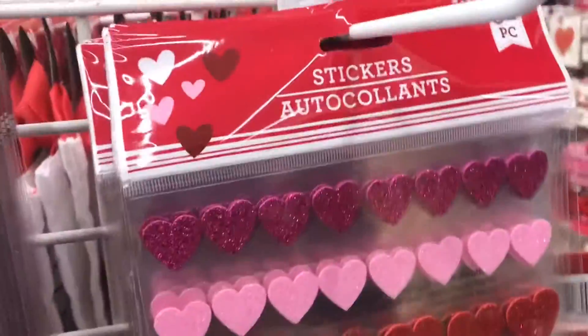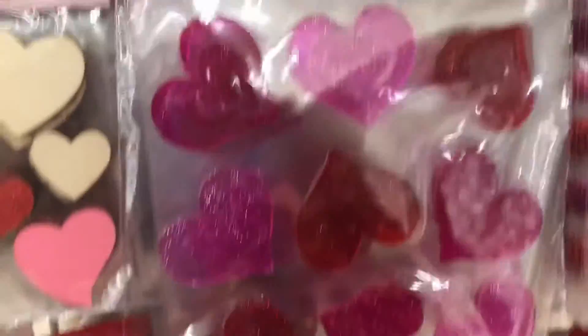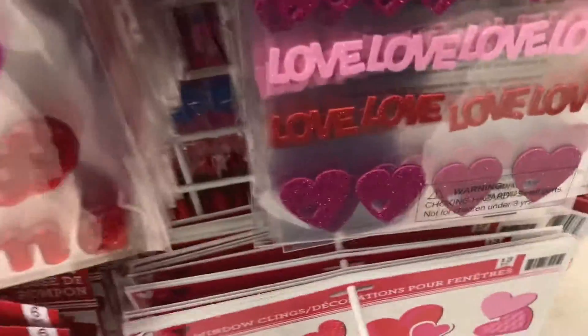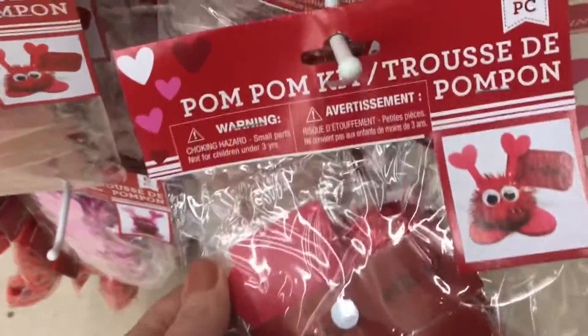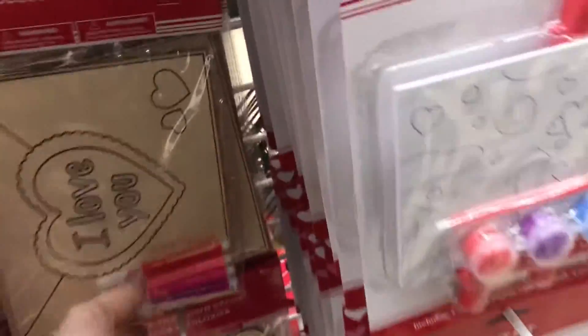Hi guys, welcome back to my channel! Today's video is the Dollar Tree's Valentine display. They have a lot of Valentine stuff and I'm so happy — this is one of my favorite times of year. I know I said that about Christmas, but look at all the little goodies they have!